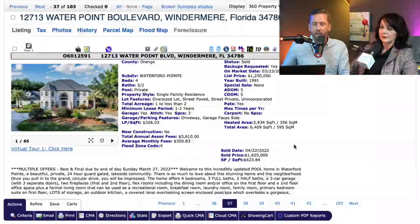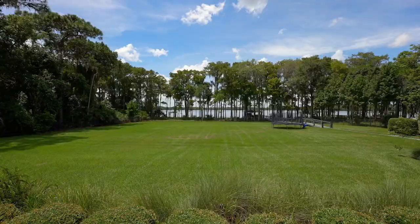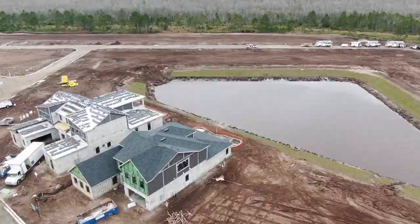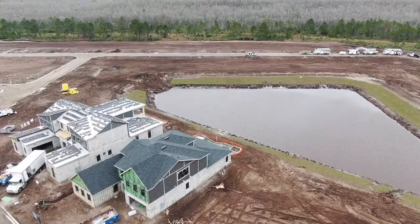That just shows you — when you take the blueprint of what people want, so many people say they want acreage, a pool, a big yard, space around their homes. But all that stuff was built in a different time period. Most of the new stuff is closer together, new construction, and further out. So you've got to pay for location, then bring it up to today's standards.